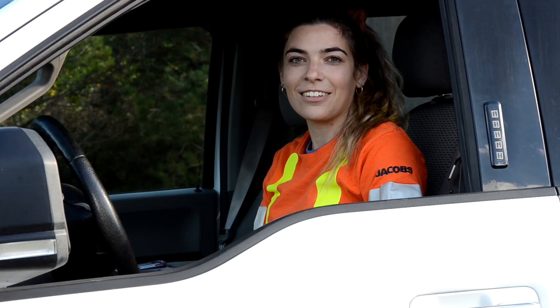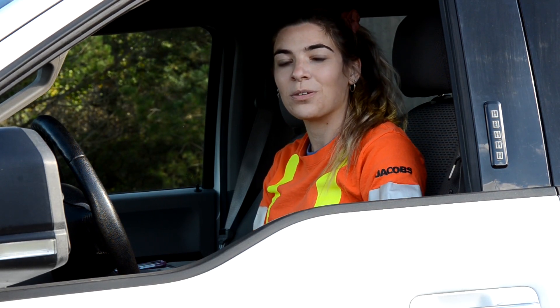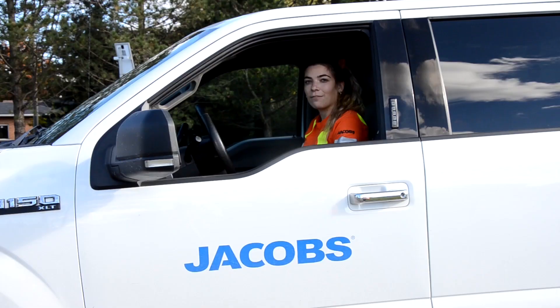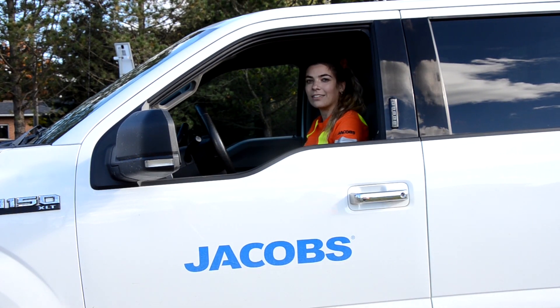Thank you for joining us on this tour of how Seaforth water is treated. I hope you understand and appreciate how much hard work goes into treating Seaforth water and providing clean and safe drinking water all around. For more information, please visit sourcewaterinfo.on.ca.